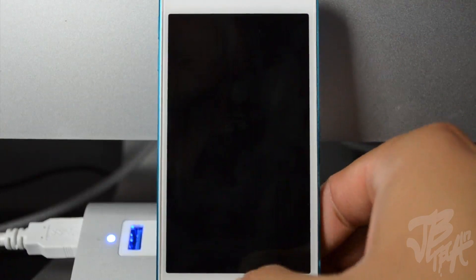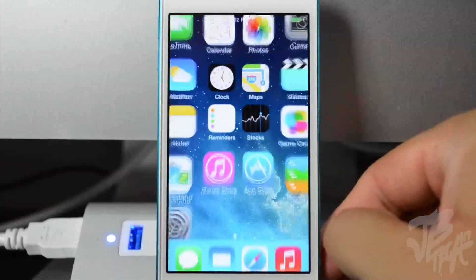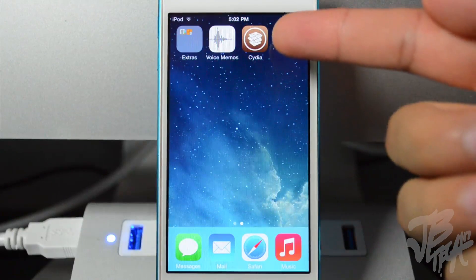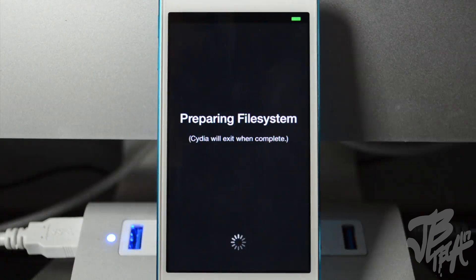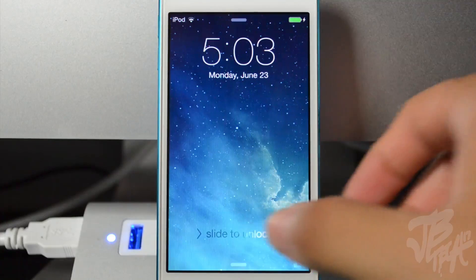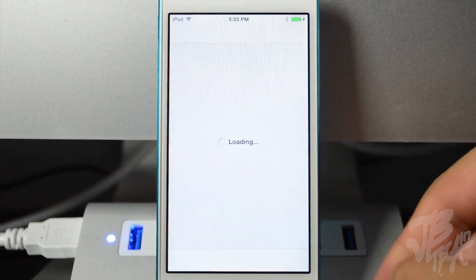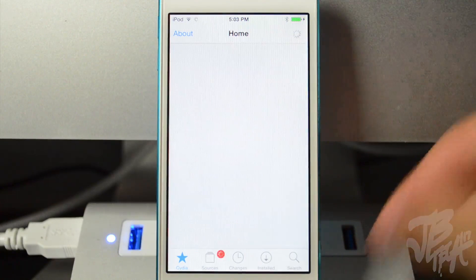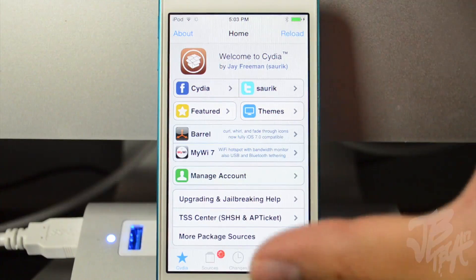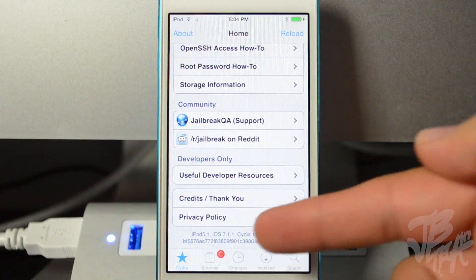That whole process took about five to ten minutes. Once it is done, go ahead and unlock your device and you'll see that Cydia is now installed. It's going to prepare the file system, so go ahead and open up Cydia — this part will take a couple minutes as well. Once that is done, simply unlock your device, head back over to Cydia, and tap to open it up. You'll see Cydia, and down here it does say iOS 7.1.1 — you are now jailbroken.